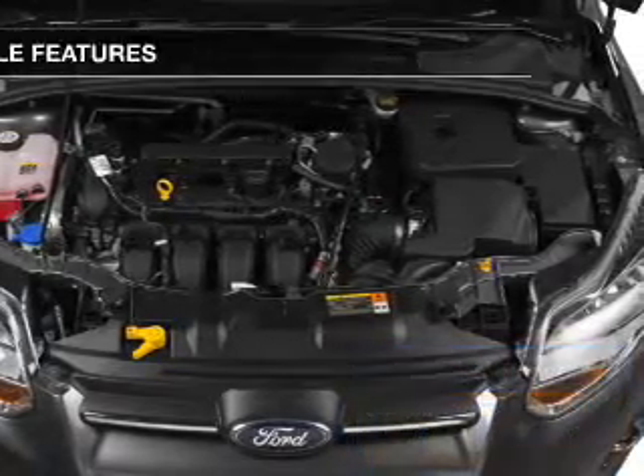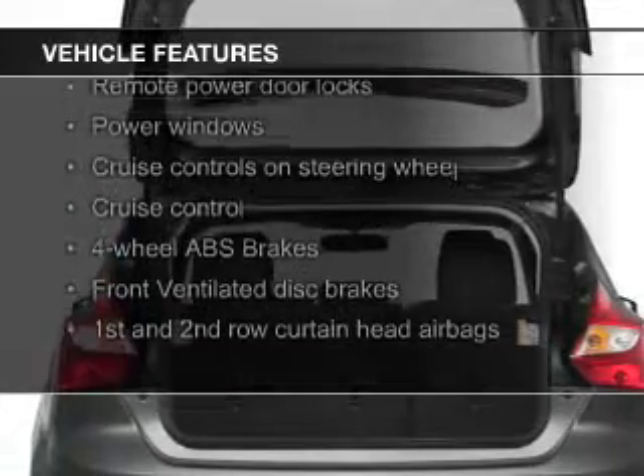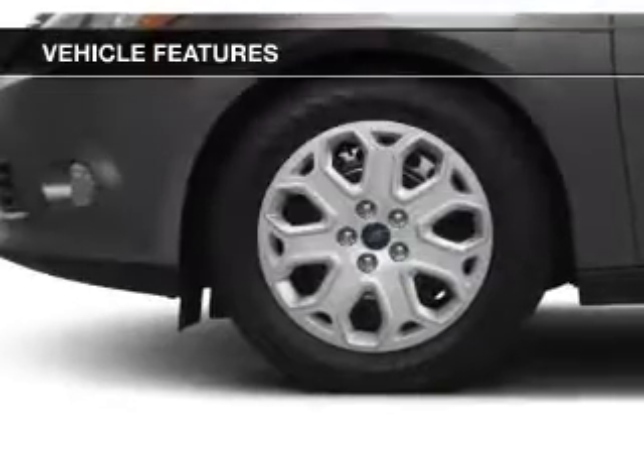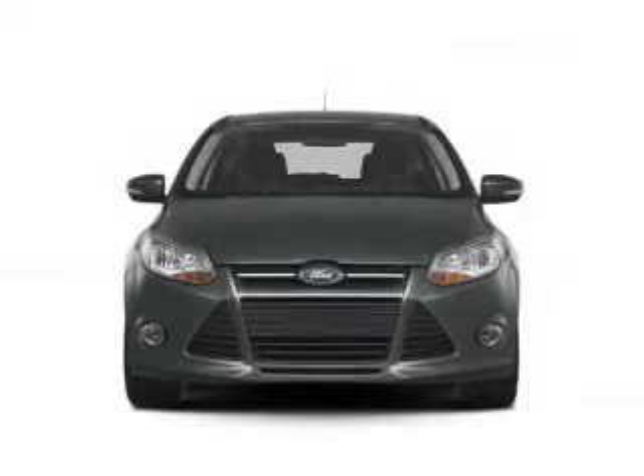The features include push-button start, leather seats, heated seats, Bluetooth connectivity, Sirius XM satellite radio, digital audio input, and auxiliary input, remote start, steering wheel controls, and a premium sound system.